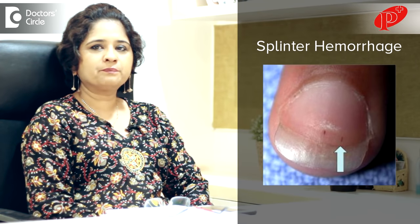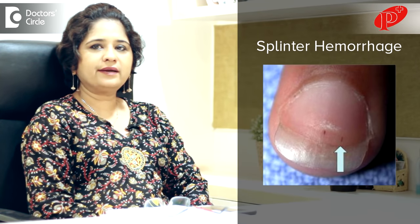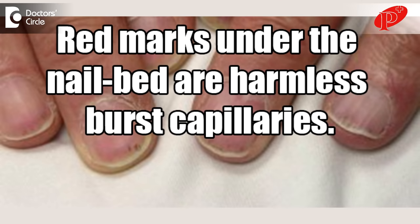A red line under the thumb or any nail — you're probably talking about splinter hemorrhages. Splinter hemorrhages are reddish lines which occur under the nails. This is because of the capillary vasculature. Capillaries are thin blood vessels which supply the skin and the nails.